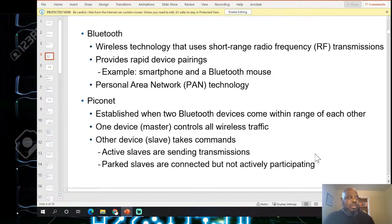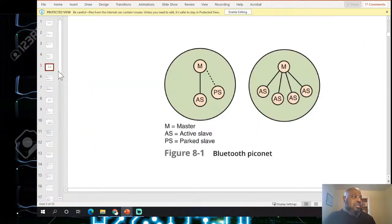In a piconet, one master device controls all the wireless activity. Other devices are slaves that execute task commands. Active slaves are sending transmissions; parked slaves are connected but not actively participating. One of the first cool applications that came out with Bluetooth was exchanging business cards by tapping phones together. Now you can do so many technologies from that using a phone.